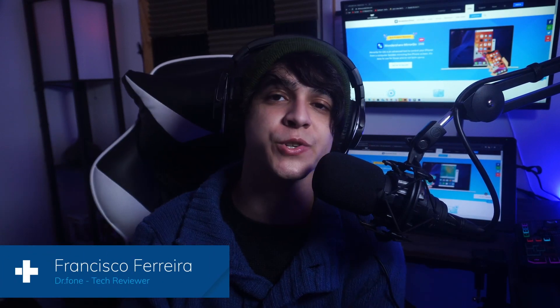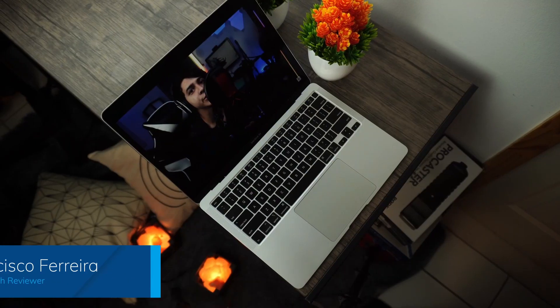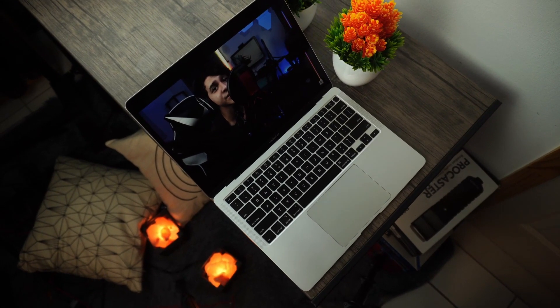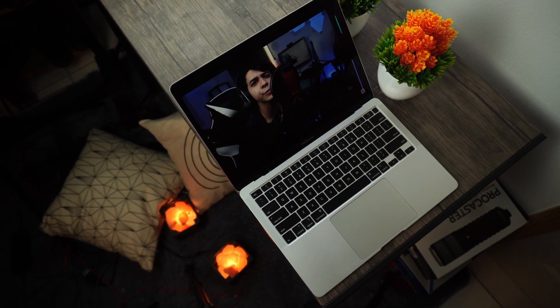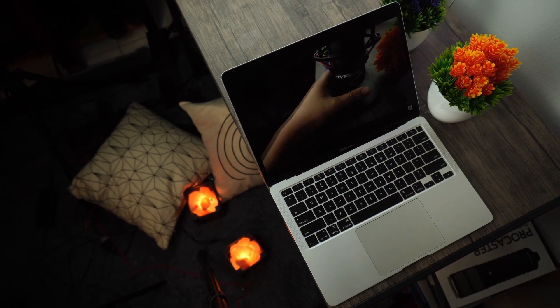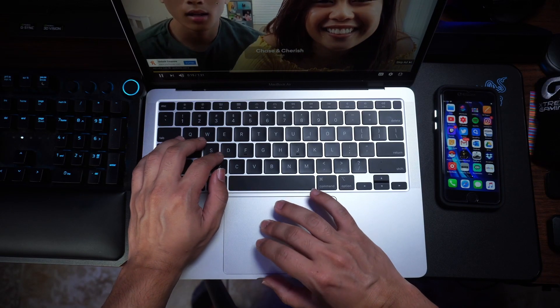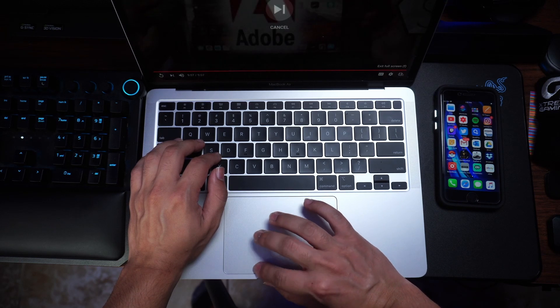Hey, this is Francisco from Dr. Phone. The latest MacBook Air released last year with two different variants. We're going to be looking at the Intel variant, which was the first one that released earlier in 2020, and then the M1 version of the MacBook Air, which released closer to the holiday season. In today's video, I'm going to be reviewing the MacBook Air and focusing on the M1 model since that's the most recent one.